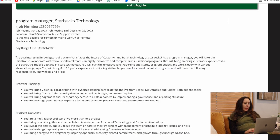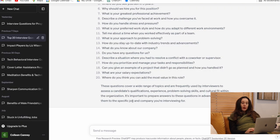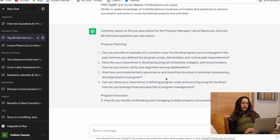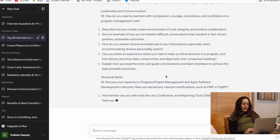Step number two: we want to focus on potential role-related questions. I found a Program Manager role at Starbucks, and I'm going to do a copy-and-paste and ask ChatGPT to provide a list of 20 potential interview questions based on this job description. We now have a number of questions focused on program planning, program execution, leadership and communication, and technical skills.